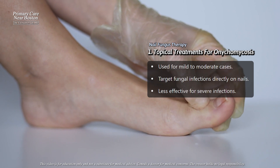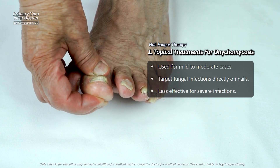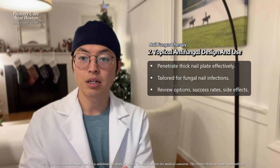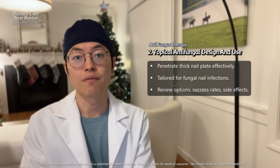They work best in mild to moderate cases and may not be as effective for severe infections that involve deeper parts of the nail or nail bed. Topical antifungal treatments are specifically designed for nail infections because regular antifungal creams or lotions do not penetrate the thick nail plate well enough to reach the fungus.